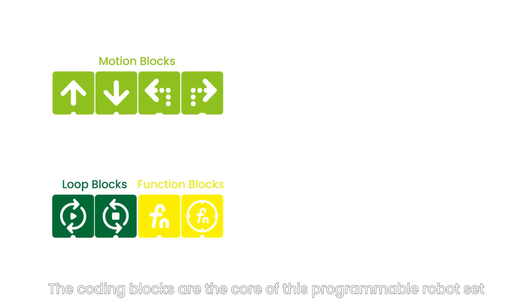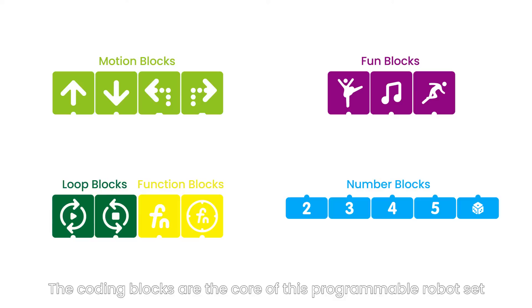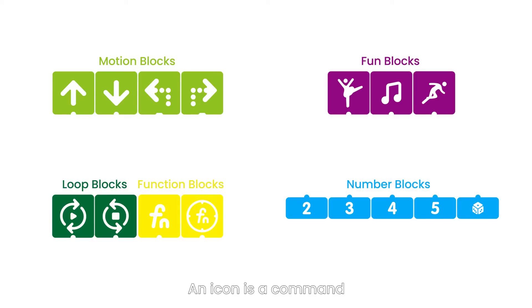The coding blocks are the core of this programmable robot set. An icon is a command. It doesn't need any reading skills, and it's so easy for kids to start playing with.